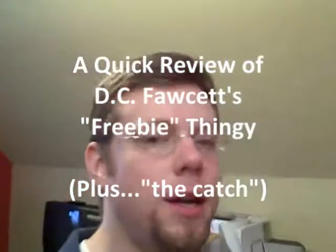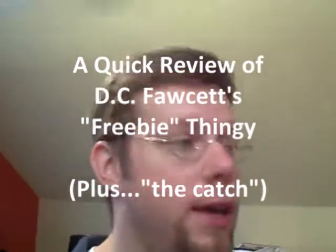Hey guys, it's JP, REITIPS.com. Hope your weekend's going well. We actually have a baby shower over here today — it's not ours, don't even go there. But I'm actually on daddy daycare duty watching the kids. I've stolen away just a moment because I wanted to share with you something that I think may be helpful to some of you.